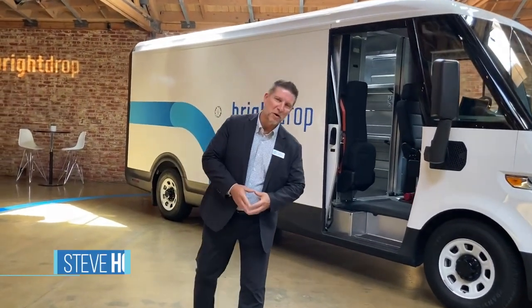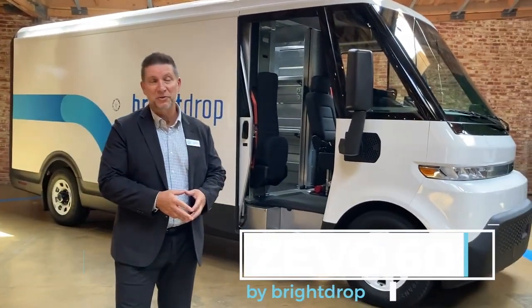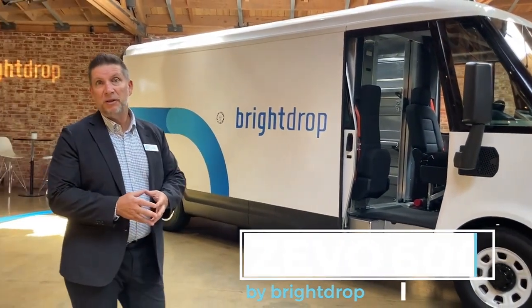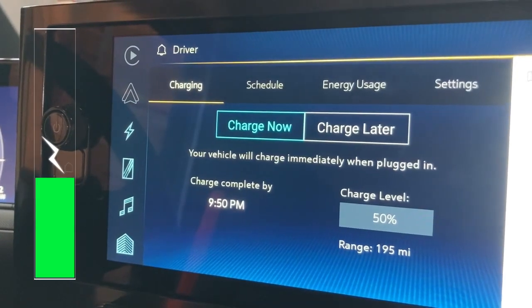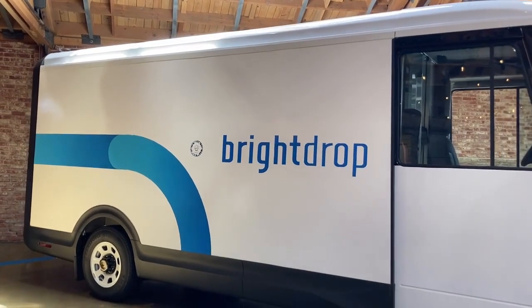Hi, Steve Hornack, Chief Revenue Officer for Brightdrop. Just wanted to introduce you to the Brightdrop Zevo 600. The Zevo 600 is built from the ground up on GM's Altium platform. This particular vehicle is the highest range with 250 plus miles. It's a full-time four-wheel drive, optimized and built for last mile package delivery.